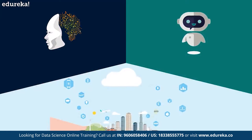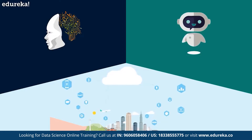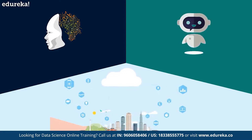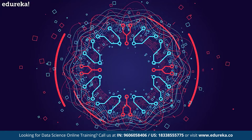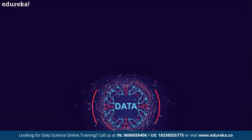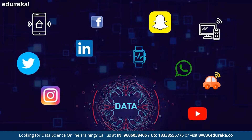We hear a lot about how artificial intelligence and machine learning are going to change the world, and how the Internet of Things will make everyone's life easier. But what's the one thing that underpins all of these revolutionary technologies? The answer is data. From social media to IoT devices, we are regenerating an immeasurable amount of data.